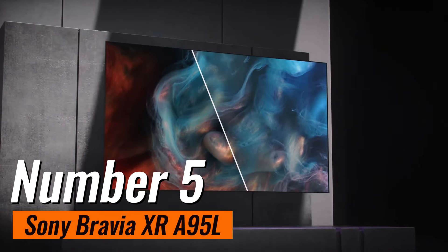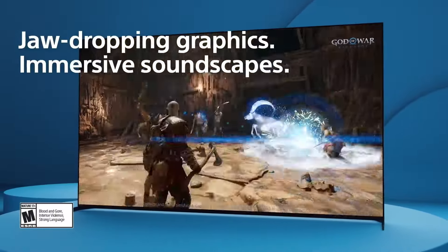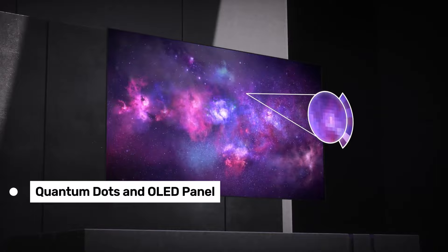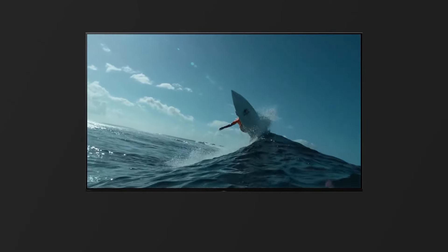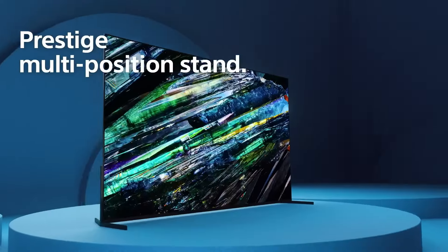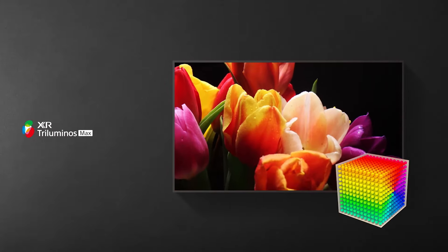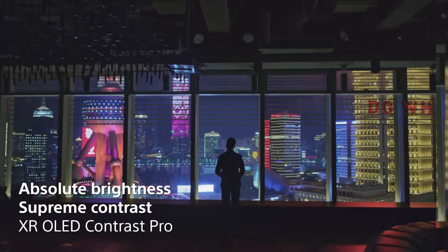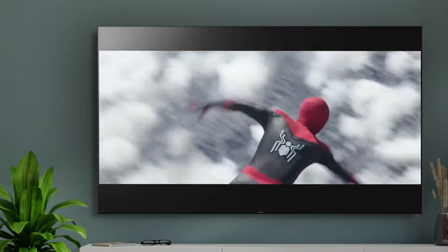Number 5: Sony Bravia XR-A95L, emerging as the ultimate choice for premium users. Boasting a QD OLED panel — a cutting-edge technology that marries the finest attributes of quantum dots and OLED — this model delivers a burst of colors with unmatched depth and realism. The A95L elevates viewing experiences to unprecedented heights, transforming everything from Sunday football matches to late-night movie marathons into extraordinarily visual feasts. Driving this visual brilliance is Sony's Cognitive Processor XR, intelligently enhancing picture quality to ensure each scene is optimized for absolute perfection. Whether it's capturing the subtle blush on a character's cheek or the vibrant hues of a sunset, the A95L does so with breathtaking clarity and precision.